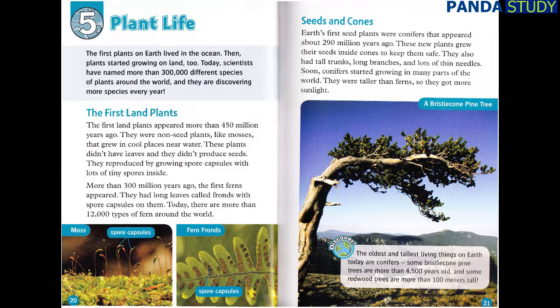Seeds and Cones. Earth's first seed plants were conifers that appeared about 290 million years ago. These new plants grew their seeds inside cones to keep them safe. They also had tall trunks, long branches, and lots of thin needles. Soon, conifers started growing in many parts of the world. They were taller than ferns, so they got more sunlight. Discover! The oldest and tallest living things on Earth today are conifers. Some bristlecone pine trees are more than 4,500 years old, and some redwood trees are more than 100 meters tall.